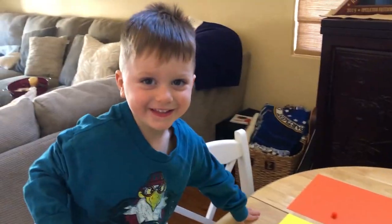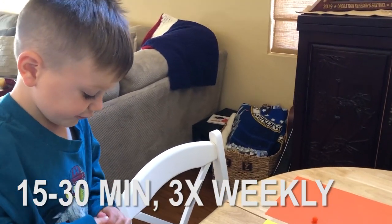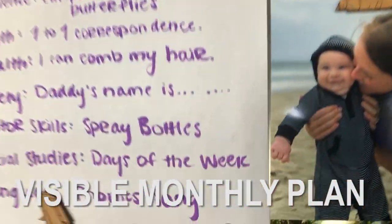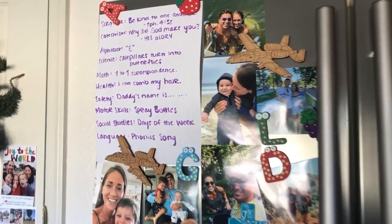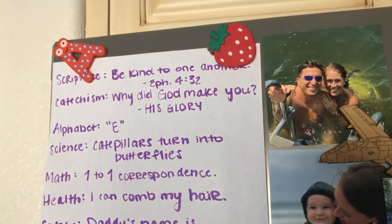We started introducing just 15 to 30 minutes, about three times a week, of sitting down at the kitchen table and doing more of our lessons. One thing I like to do at the beginning of each month is write out on our refrigerator what Harvey is going to be learning. That way, both me and my husband can be teaching Harvey whenever we get a chance.